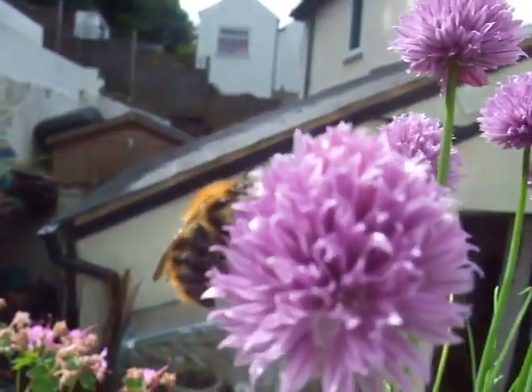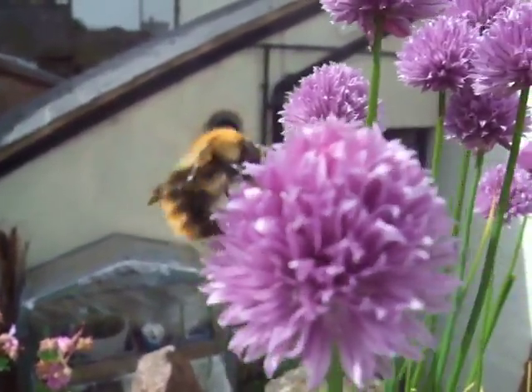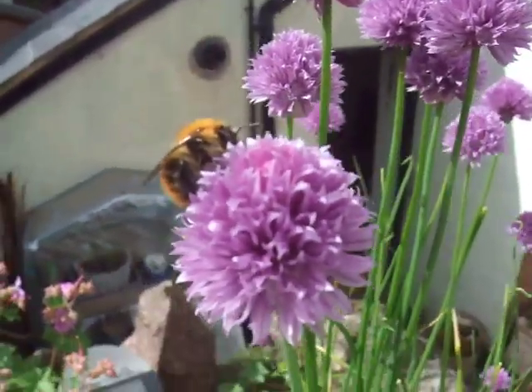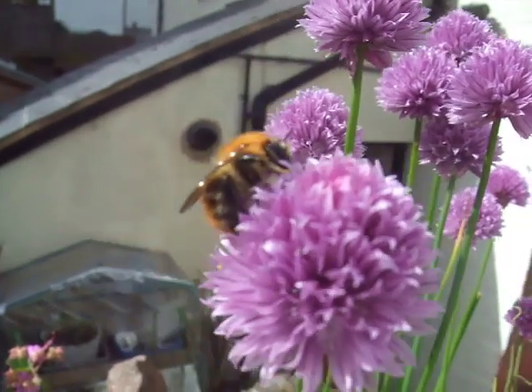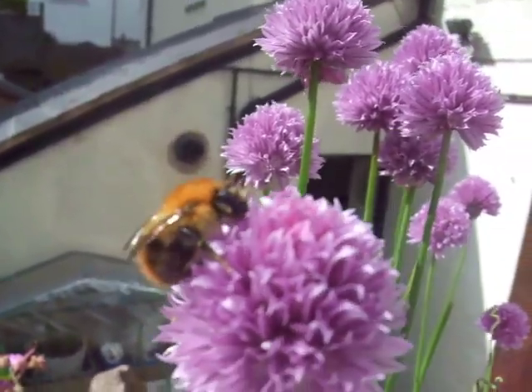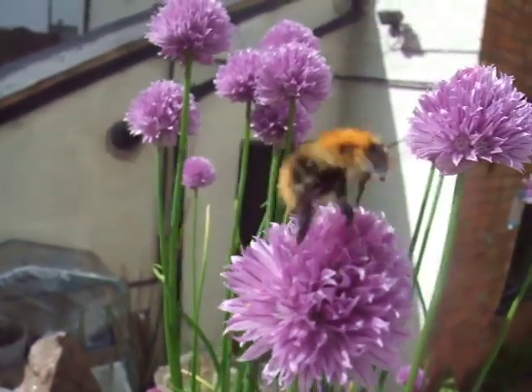Let's see if I can go closer. I have read — although it's difficult to know whether what you read on the internet is true — but I've read that the common carder bee, this little bee, is one of the more docile and most unlikely to sting.